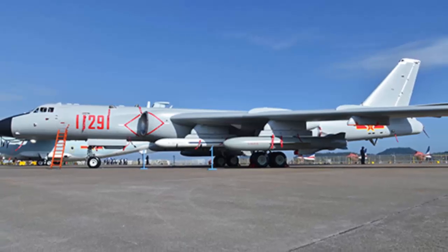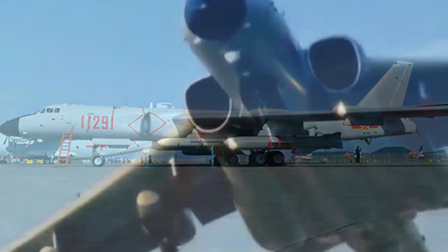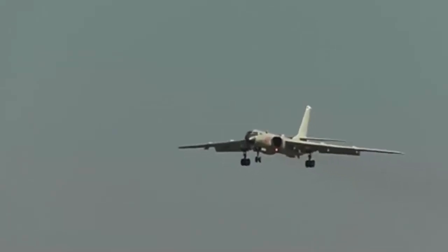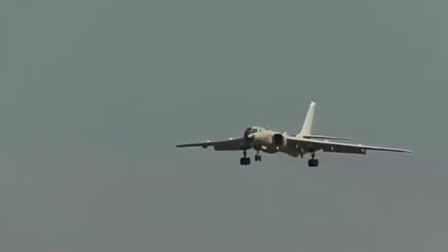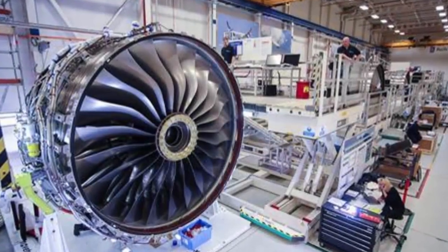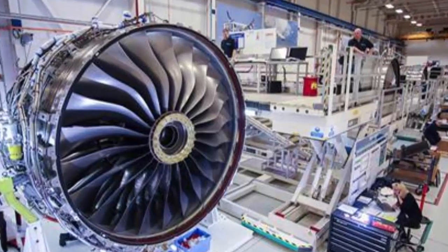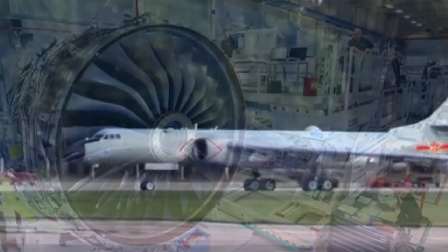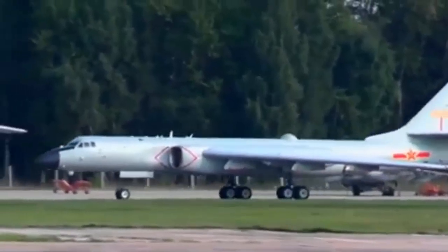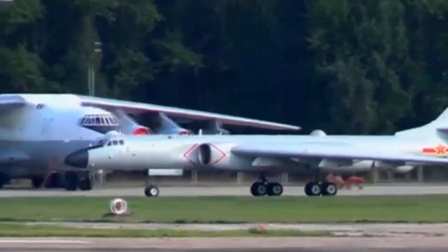No matter how complex and dangerous the battle situation is, as long as the H-6 series fighters maintain a highly sensitive radar reconnaissance capability and all kinds of weapons and ammunition are sufficient, and there is enough fuel, they will inevitably cause serious damage to the enemy. At the same time, they can also cover their own combat power and improve their ability to protect their own aircraft formations. Precisely because China's military industry team has been constantly upgrading its technology, the H-6 series of bombers has become an important combat force of the air force and will continue to make important contributions to China's air defense for a long time to come.